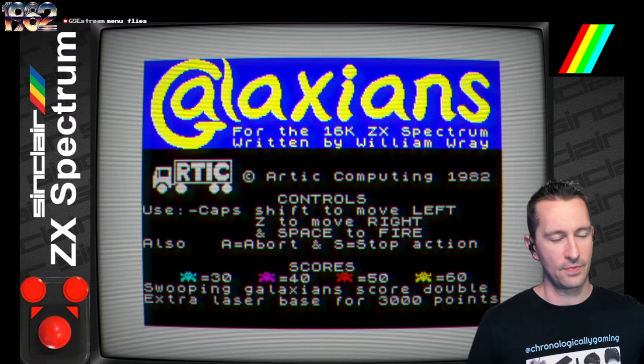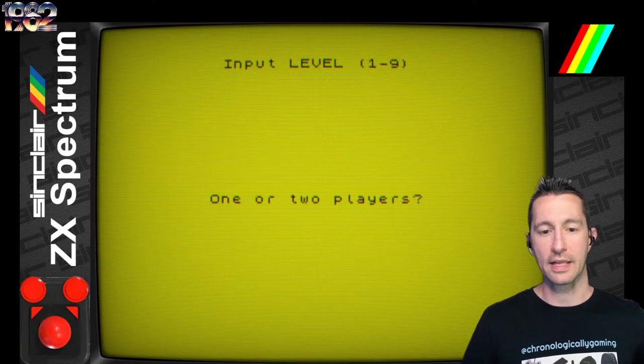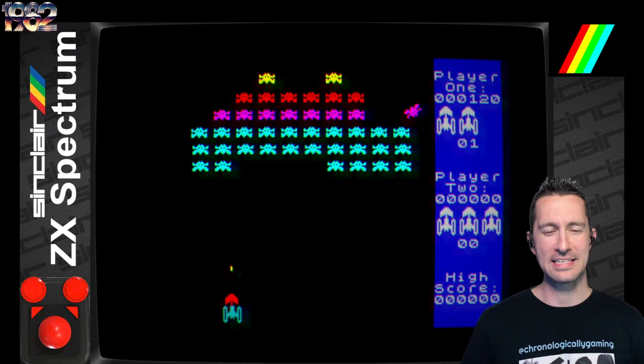There are our scores down below. What level do we want? We are pros here — I'm going to go level 8. You can do one or two players; if you do two players, it's alternate play. I'm just going to go for one right now and we're in. Keyboard controls only, no joystick control. Wow — the colors of the ZX Spectrum, this just pops.